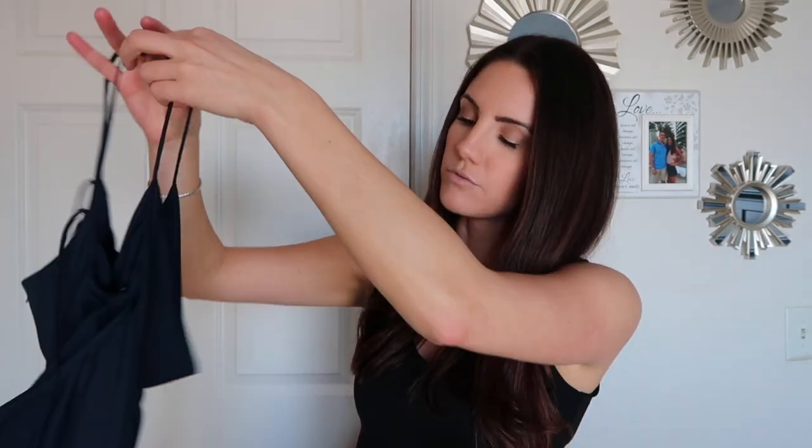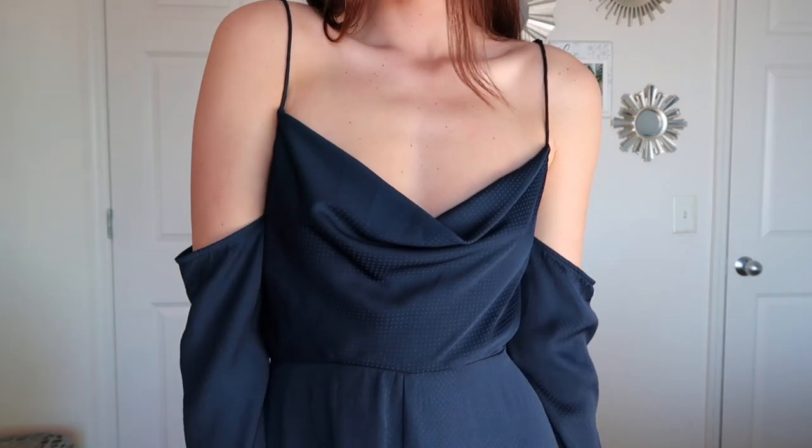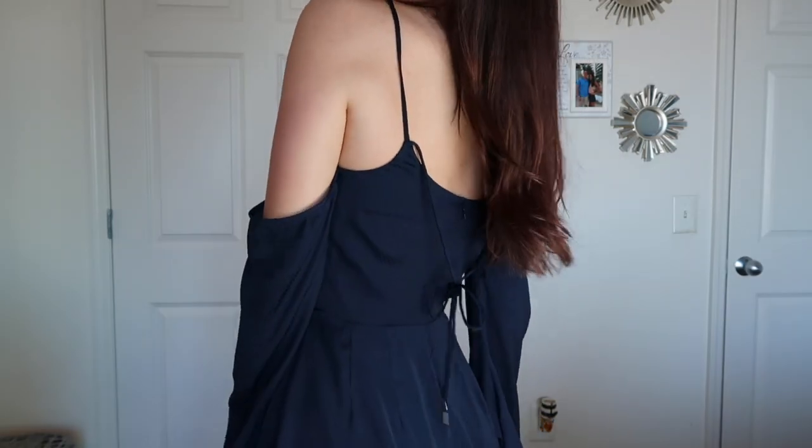The next company I'm absolutely obsessed with is called Finders Keepers, and they're from Australia. I feel like Australians just do it better — all their clothes, everything's just so cute over there. I'm in love with this brand. They sent me this — it's like a romper with sleeves. You'll see when it's on my body, because this is very difficult to show. They also sent me another romper from Finders Keepers, and it is so cute.